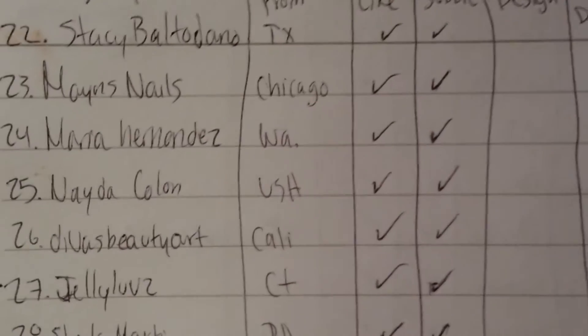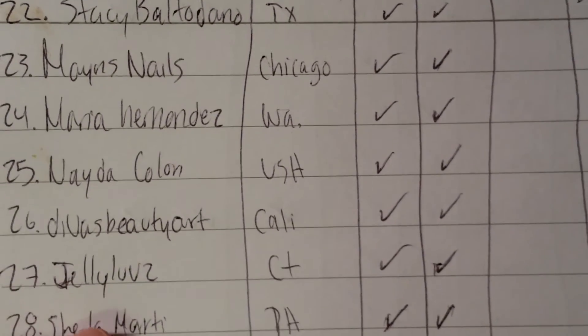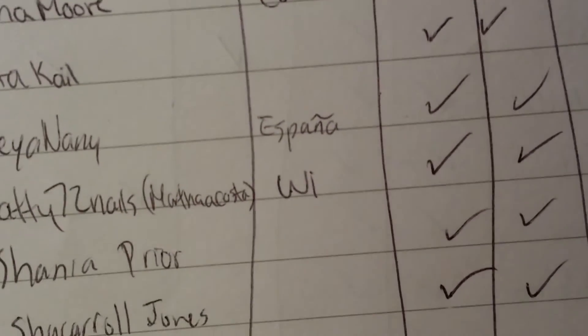Maidys Nails, Maria Hernandez, Naira Colón, Divas Beauty Art, Jelly Love 2 — will not be participating. Shayla Marti, Marta Hedy, Muro, Rosalina Martínez — tengo uno de tus videos. Ananda Luna — tengo tus dos diseños y el video. Aquí está un poquito diferente: diseño, video y compra. Karina Moore, Rosita Kale, Bella Nani, Marta, Pati72 Nails, Marta Costa, Shania Prayer, and Ja'Carol Jones — I have both of your designs.